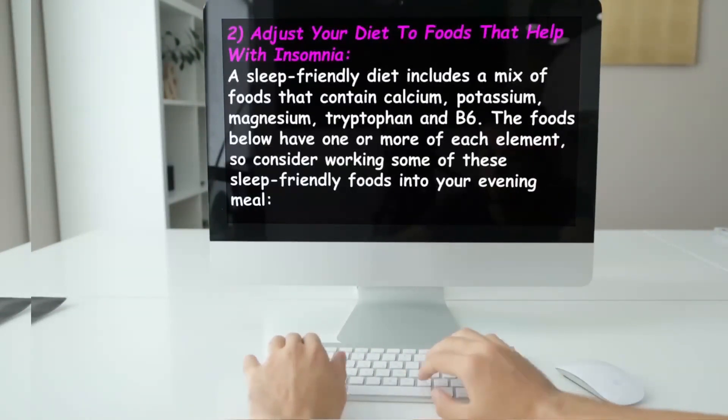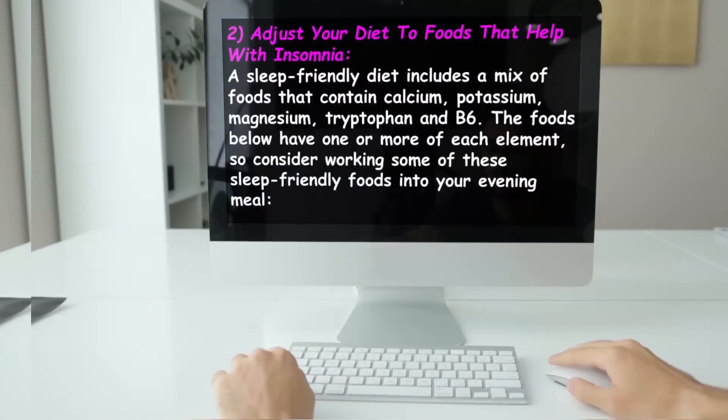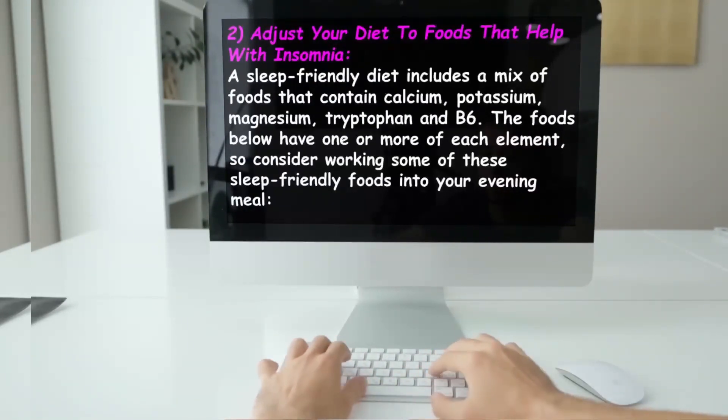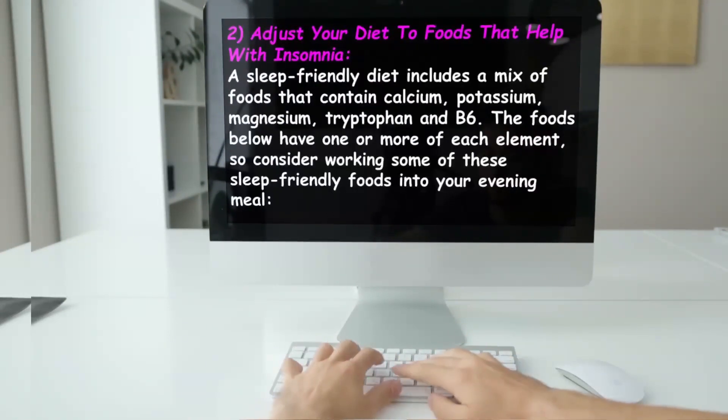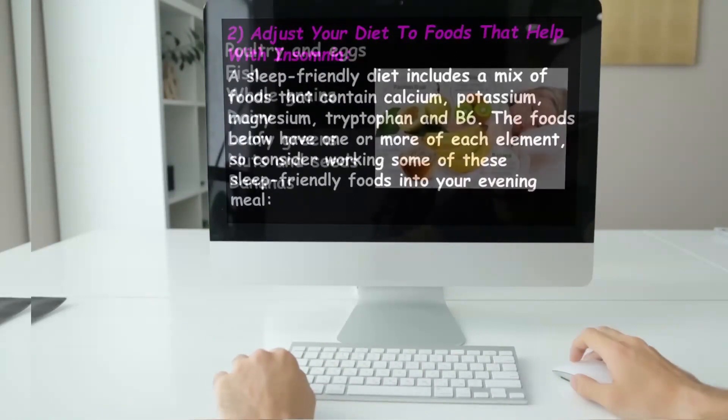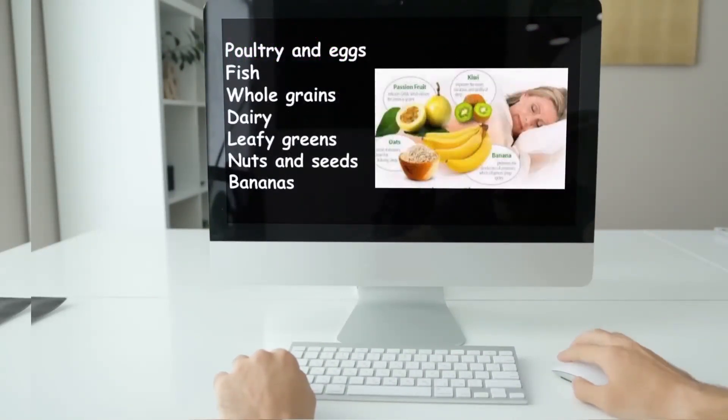The second suggestion: adjust your diet to foods that help with insomnia. A sleep-friendly diet includes a mix of foods that contain calcium, potassium, magnesium, tryptophan, and B6. Consider working some of these sleep-friendly foods into your evening meal: poultry and eggs, fish, whole grains, dairy, leafy greens, nuts and seeds, and bananas.